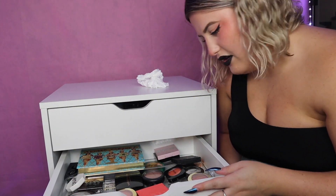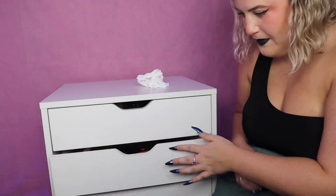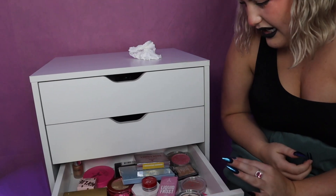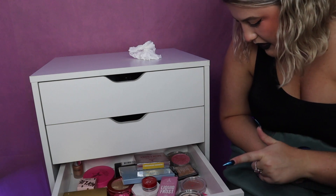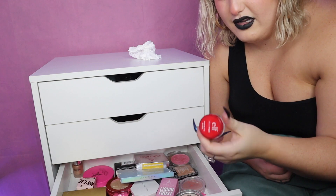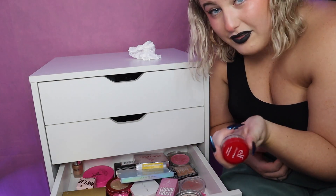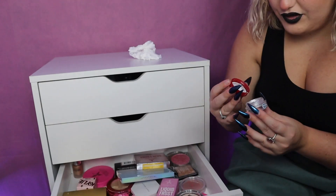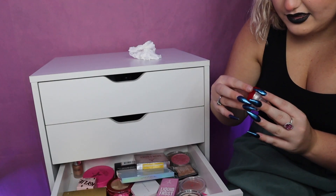Okay, I think that's all I'm gonna get rid of out of that drawer. This drawer is highlighters and there are some I literally never use. Starting with this ELF gloss thing — I thought I was gonna use it, bought it, and never used it. I tried it, it's really pretty, but I just don't see myself using it.